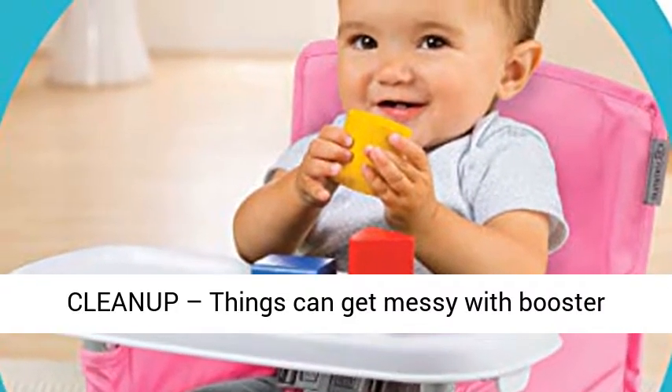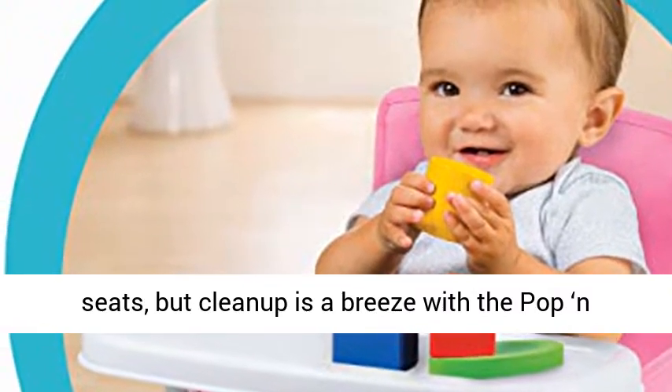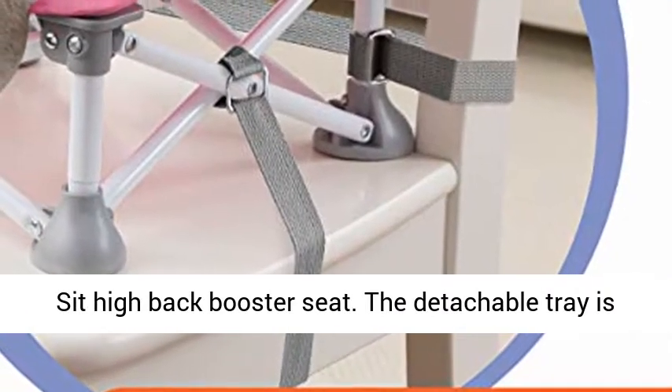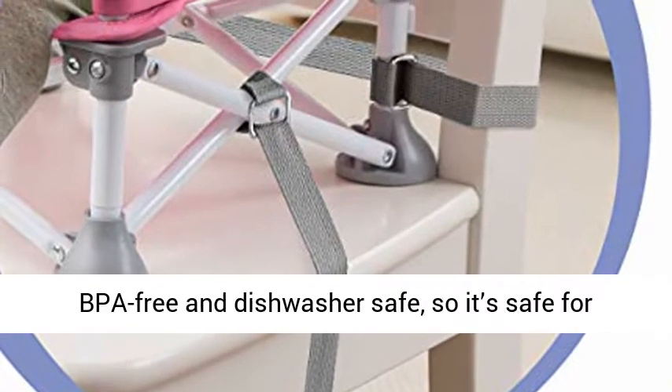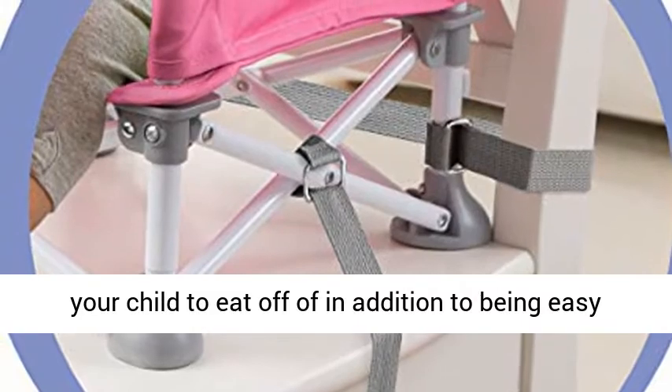Easy clean-up — things can get messy with booster seats, but clean up is a breeze with the Pop and Zip High Back Booster Seat. The detachable tray is BPA-free and dishwasher safe, so it's safe for your child to eat off of in addition to being easy to clean.